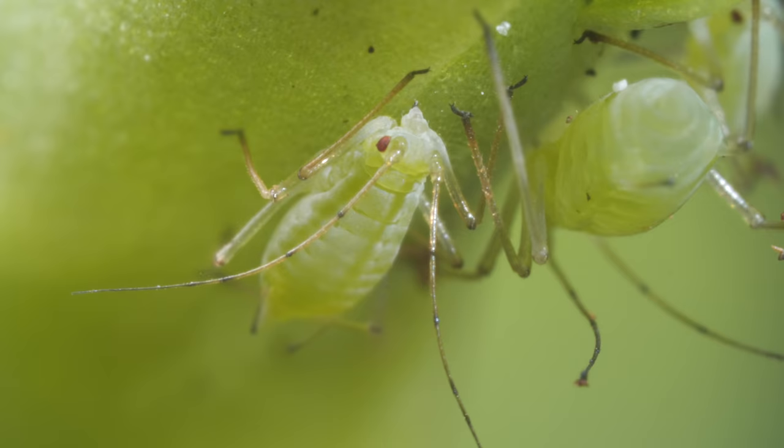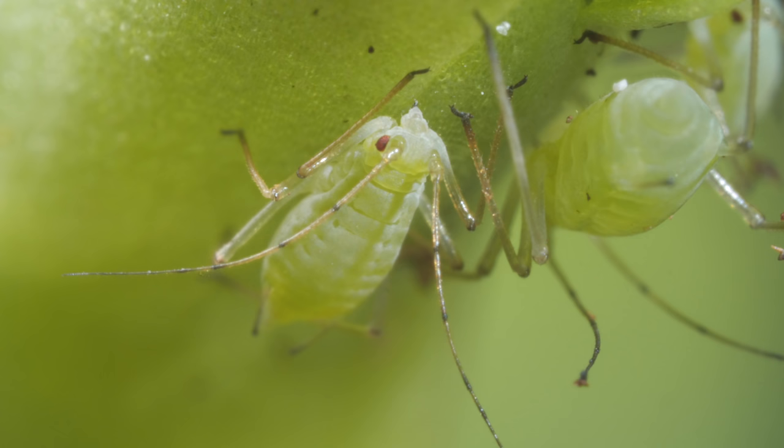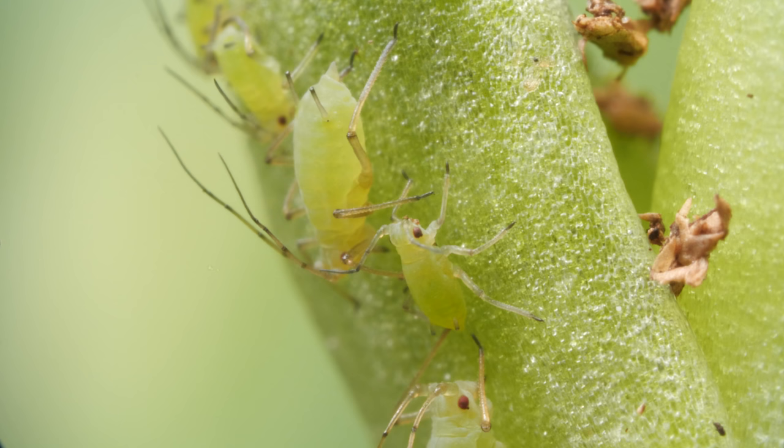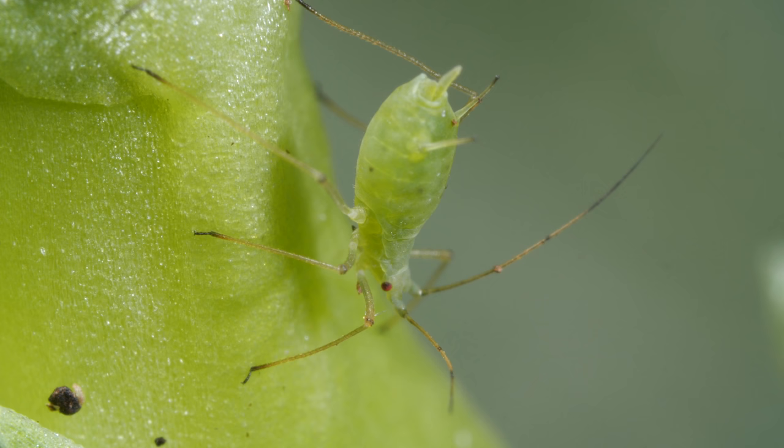They pierce leaves and stems with their stylet and suck out sugary sap, leaving the plant yellow and wilted.